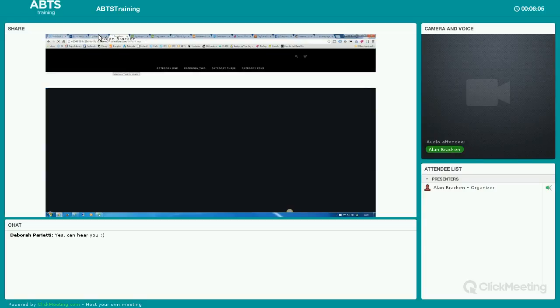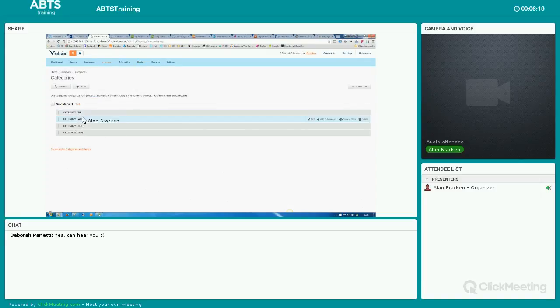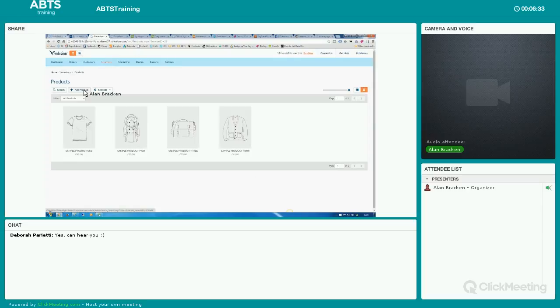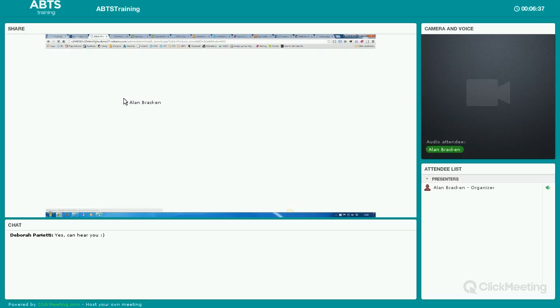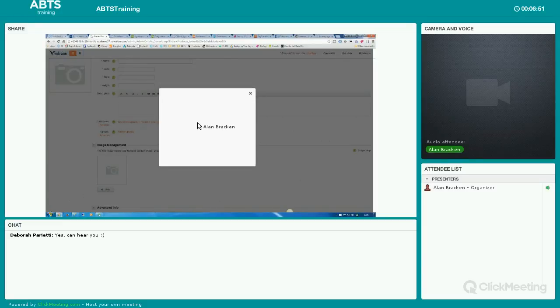The next important thing is products. The first thing to do would be to set up your categories. If you're selling clothes, you might have men's, women's, and children's. Then you'd move to products — it's very easy to add a product. You type the name, a unique reference code, the price, the weight for shipping, and a description. Then you select your categories. Let's say this is going to be category one, apply that or create a new category. Then you add your image.